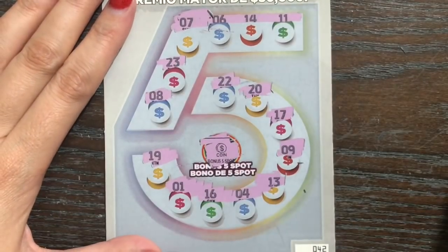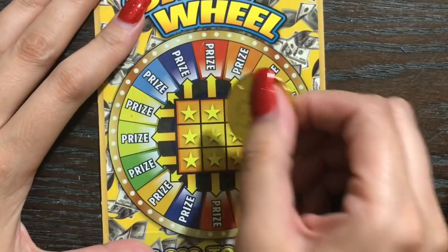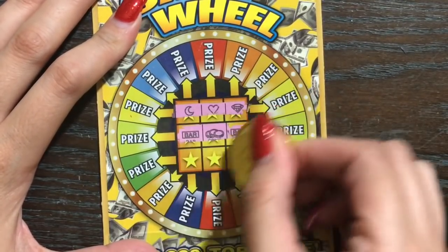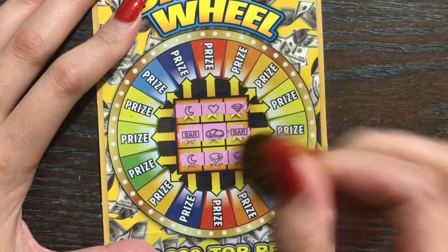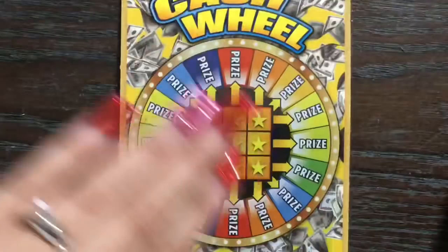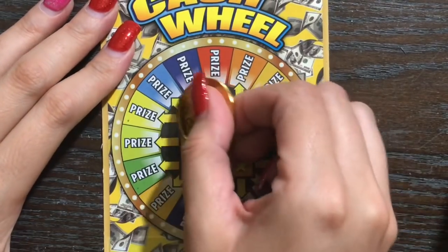We got zero on the Cinco — no love at all. Moving to the Cash Wheel: we need three of the same symbols in any column, row, or diagonal to win the corresponding prize. The interesting thing about this ticket is that you win in two spots, so the least you're gonna win is six dollars. That one's a loser — nothing there.